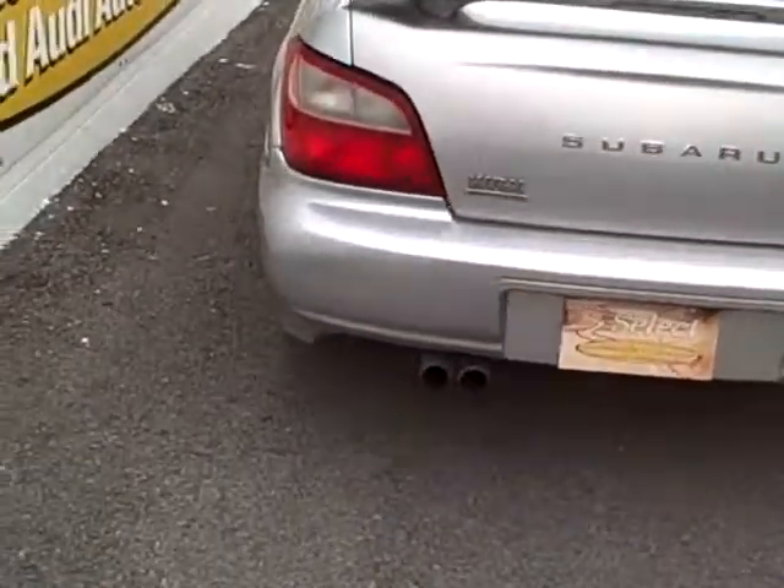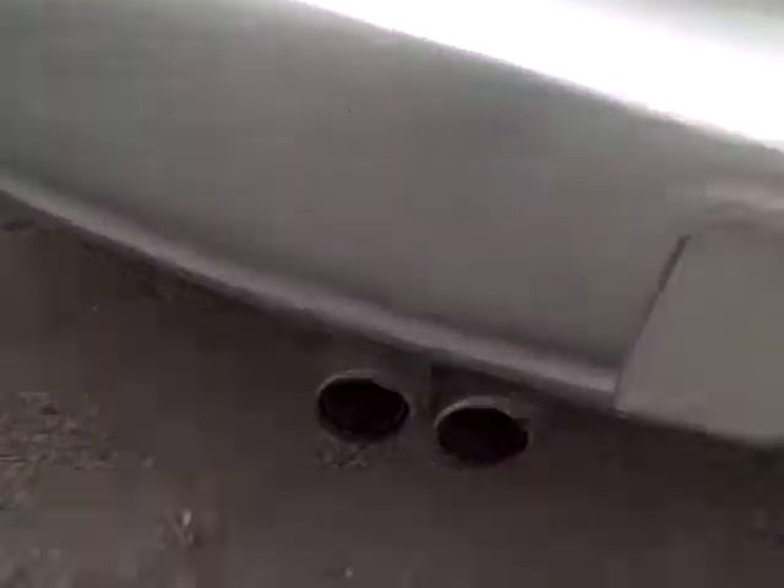Giant rear spoiler. Dual exhaust. Inside the trunk, there is a pass-through compartment for longer items.